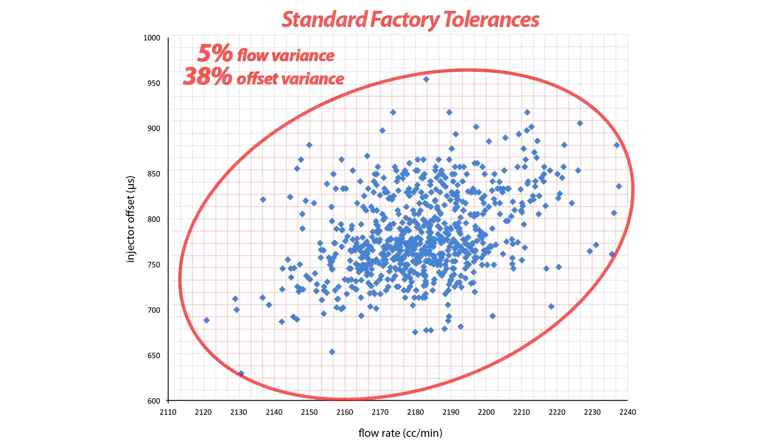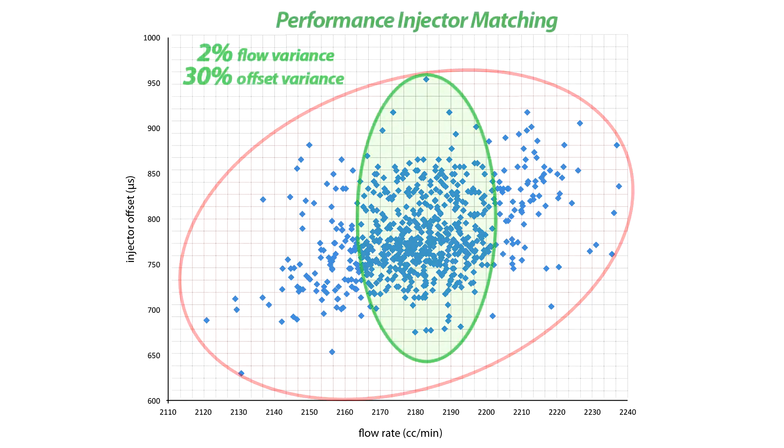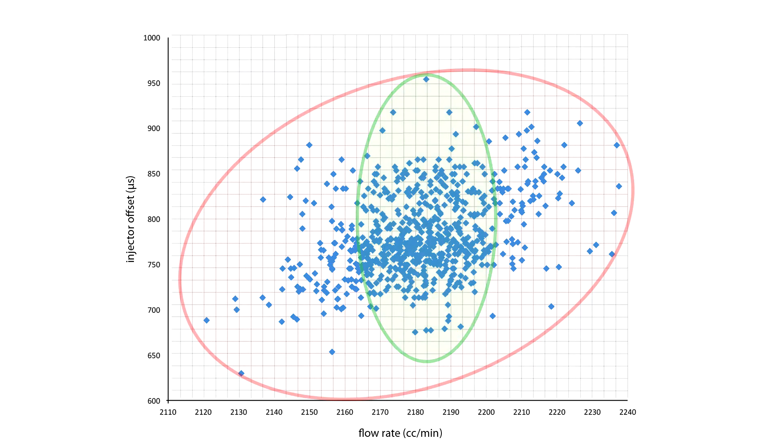This is not recommended for performance applications and can adversely affect idle and light throttle behavior as well as overall performance. Performance injector matching for most injector companies will match injectors within 2% flow rate, but they do not match by injector offset value at all, resulting in an offset variance of 30% or more. While this is an improvement over factory tolerances, it still leaves a lot of room for uneven fueling at idle and short pulse widths, resulting in a vehicle that can be more challenging to tune.